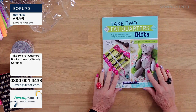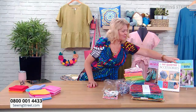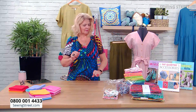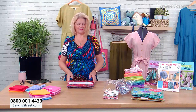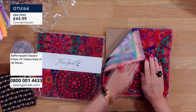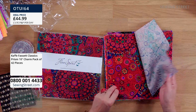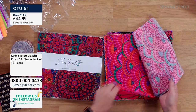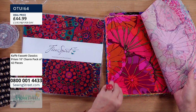Now I'm going to recap quickly. The most popular fabric we have today is the Kaffe Fassett Prism — this one here. Let's just remind you of this: it's the most popular so far — these beautiful, beautiful prints. The fans love the lovely colours in this. It's a lot of the same patterns as the other two packs but in these glorious colours.